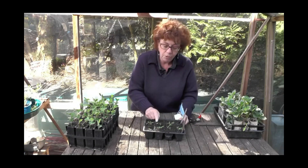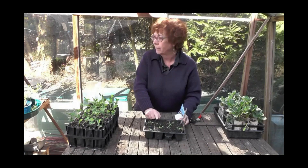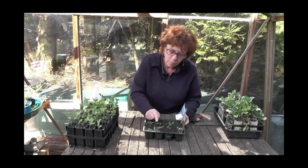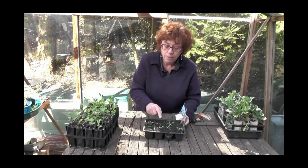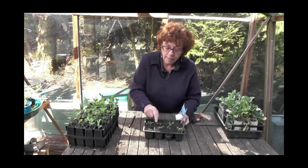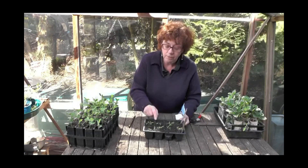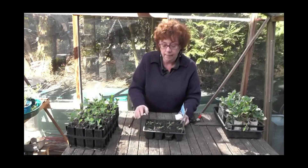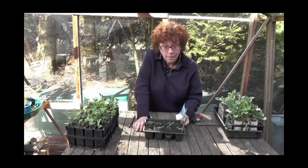As soon as they produce what's called the real leaves — these will produce a parsley-shaped leaf — when they produce those real leaves, that's the time to prick them out. This involves taking out each little seedling, taking it out by its leaves not its stem, and planting it in another little pot to grow on for a few weeks until it becomes sturdy enough to plant outside.